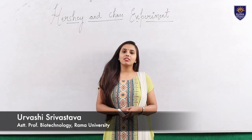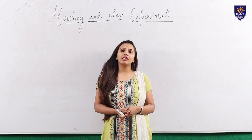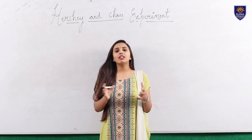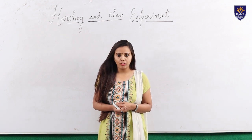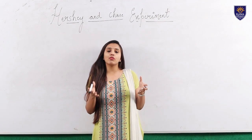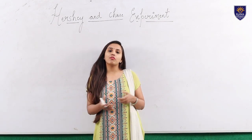Hello everyone, this is Urvishya Srivastav from the Department of Biotechnology, Faculty of Engineering and Technology at Rama University. My series of lectures is all about biotechnology, but we will be discussing more about molecular biology, which is one of the most important subjects of biotechnology.